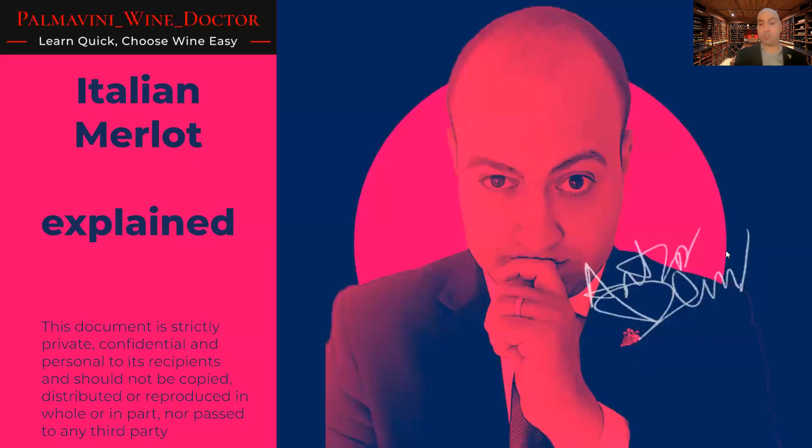First and foremost, I would like to present myself. I am Antonio Palmarini, an Italian who migrated to London in 2010. I am the Palmarini Wine Doctor on social media like Instagram and Vivino, where I have rated over 2,000 wines. I have been a wine drinker since 1987 when I was born — but joking aside, I started to study wine in 2007, even if I was drinking wine since earlier than that.